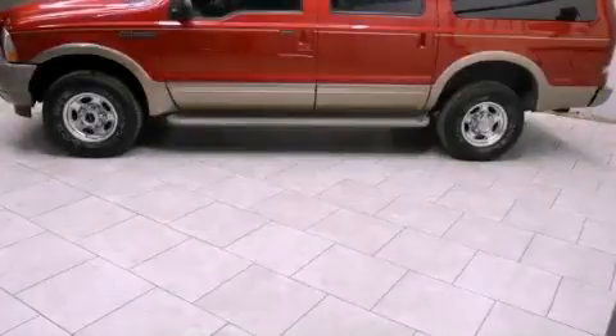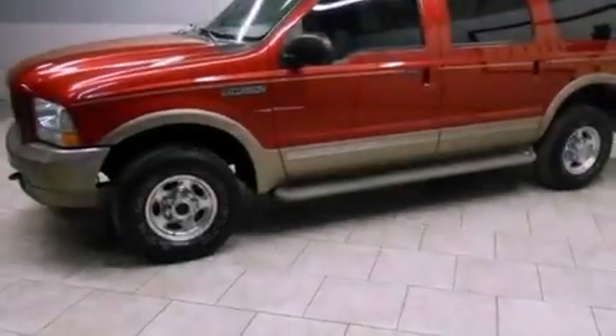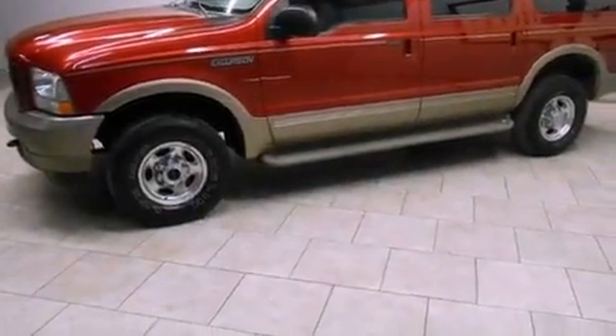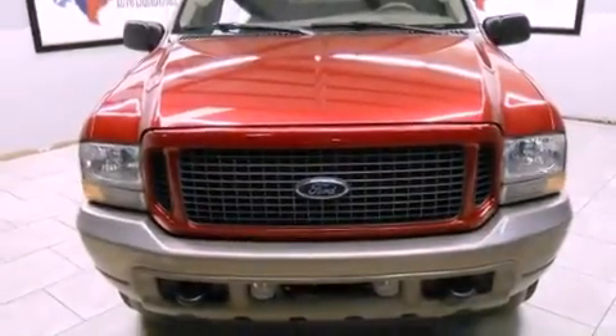This is a 2004 Ford Excursion, for when safety, size, and space are of importance. It features a 6.0-liter, eight-cylinder engine, an automatic transmission, and four-wheel drive.